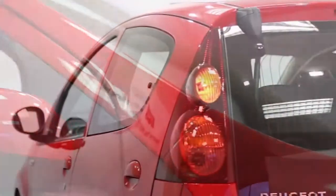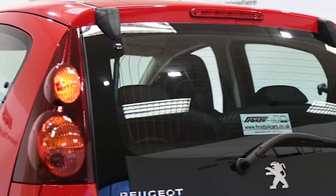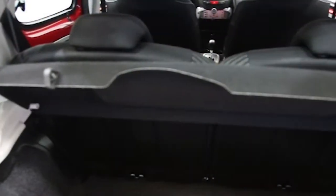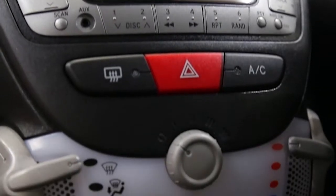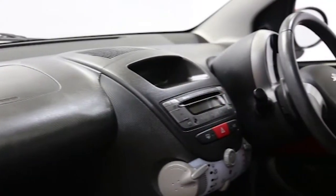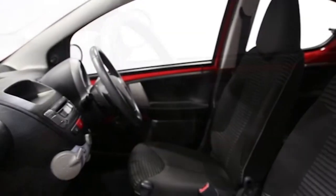air conditioning, CD player, electric windows, leather steering wheel, auxiliary audio input, front fog lights, heated rear window, full size spare wheel, and isofix child seat fixings.